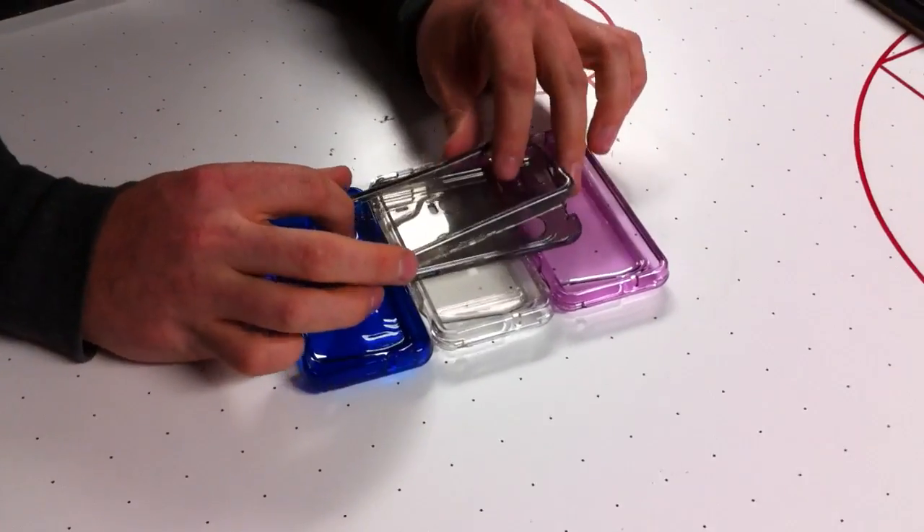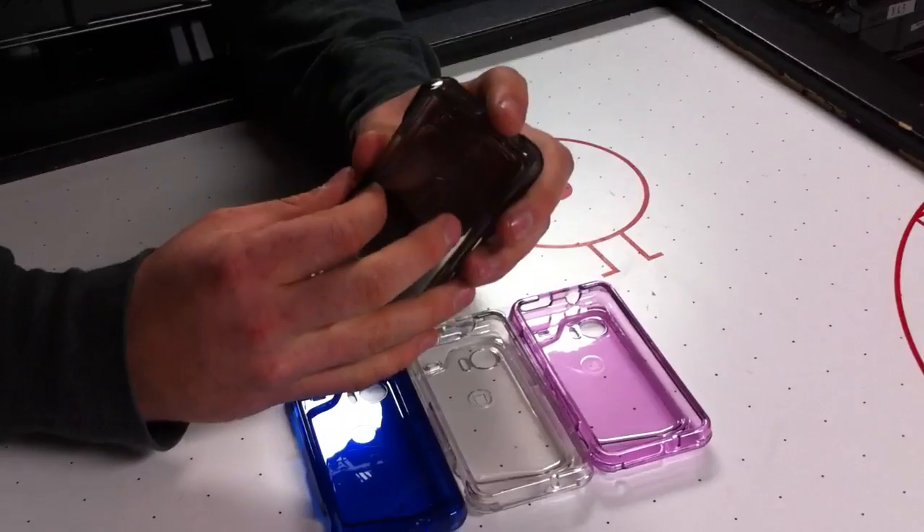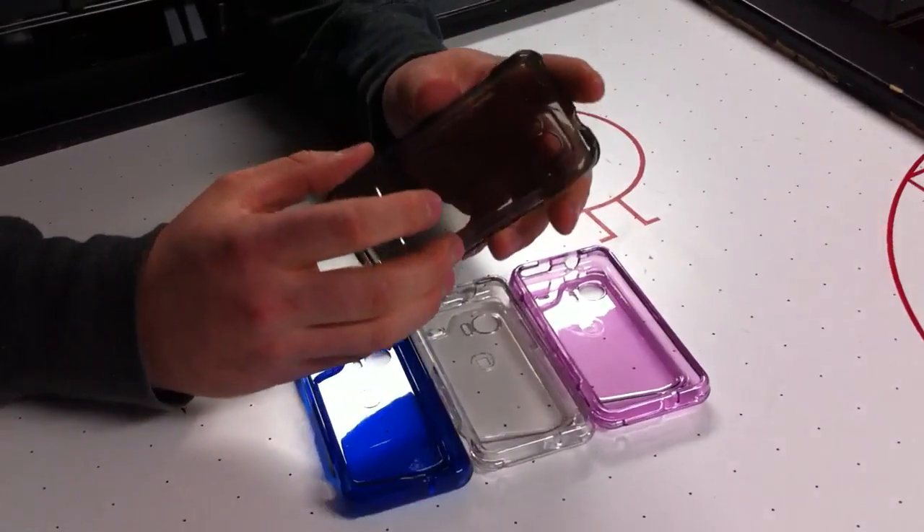These are crystal cases for the HTC Droid Incredible. They are snap-on cases that come in two pieces and are made specifically for your device.